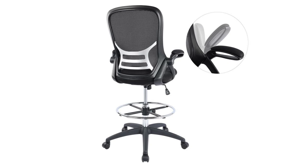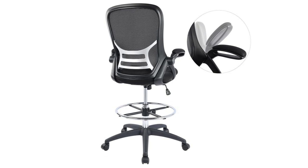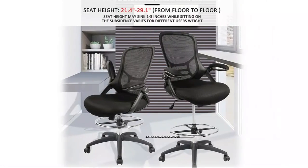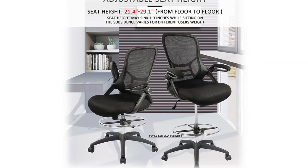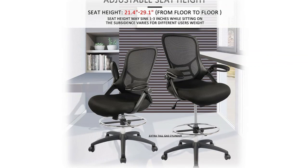This tall swivel drafting chair has a height-adjustable footrest, which is ideal at standing desks, sit-to-stand desks, and bar tables. It also helps you move your feet more often and reduce pressure on the back of your legs. BIFMA-tested lift and tilt tension mechanism allows you to adjust height, seat tilt, and tilt tension. The ergonomic design back and built-in lumbar support fit your body curve well and offer good protection for your spine and waist.